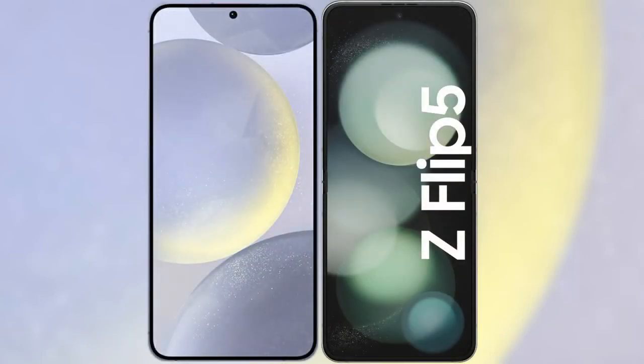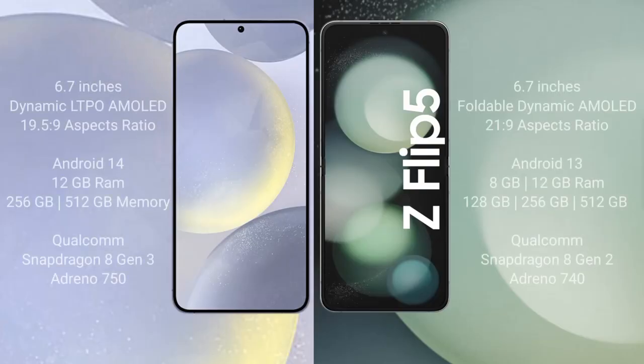I will compare the new Samsung Galaxy S24 Plus with the Samsung Galaxy Z Flip 5. The Samsung Galaxy S24 Plus comes with a 6.7-inch Dynamic LTPO AMOLED display with an aspect ratio of 19.5:9. The Samsung Galaxy Z Flip 5 comes with a 6.7-inch foldable Dynamic AMOLED display and an aspect ratio of 21:9.